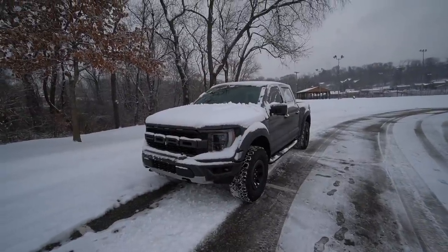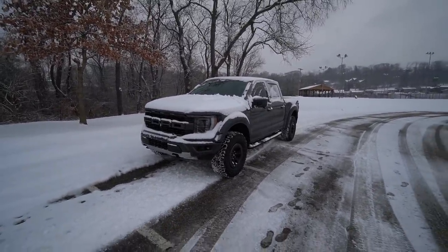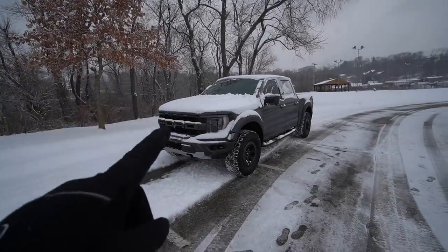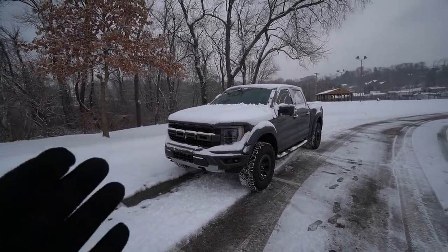Everyone was complaining about the way that truck sounds — how could they put a six-cylinder in the Raptor? Now we have the third gen that just came out. It has the same engine as the second gen, but Ford has tried to fix this sound issue that everyone was complaining about.